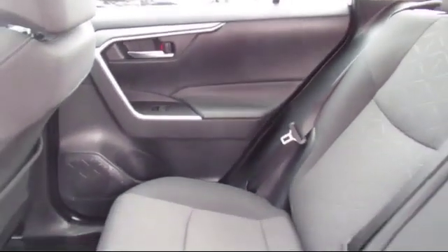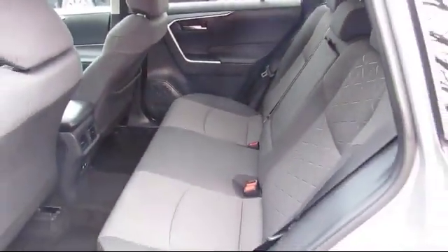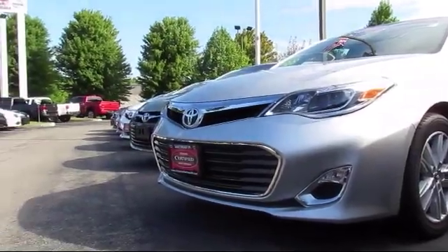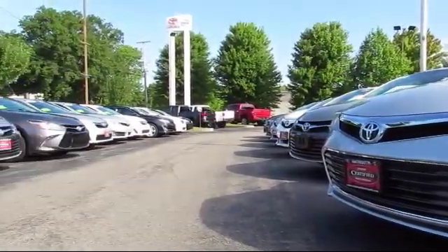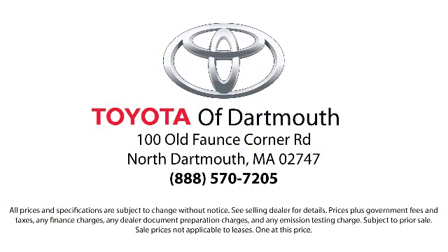At Toyota of Dartmouth, we have the price promise, which ensures our customers get the right vehicle at the right price, so you don't have to waste your time shopping around or worry you paid too much. Come visit us today — we're looking forward to meeting you. We're located at 100 Plants Corner Mall Road, off 195 in Dartmouth.